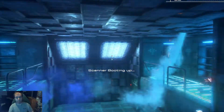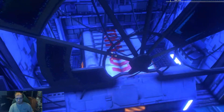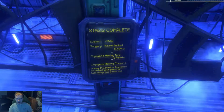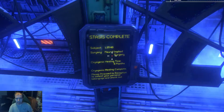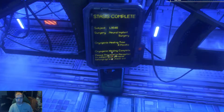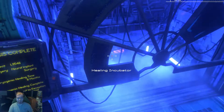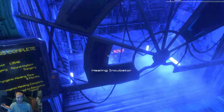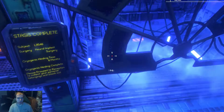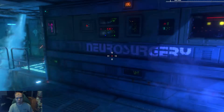Again, I have played through this already. Alright — stasis complete. Neural implant surgery, cryogenic healing time: six months. So we have been in cryogenic stasis to heal from a neural implant. We've been healing for six months. Please proceed to reception, neglect your personal belongings, and check out. So we are in neurosurgery.